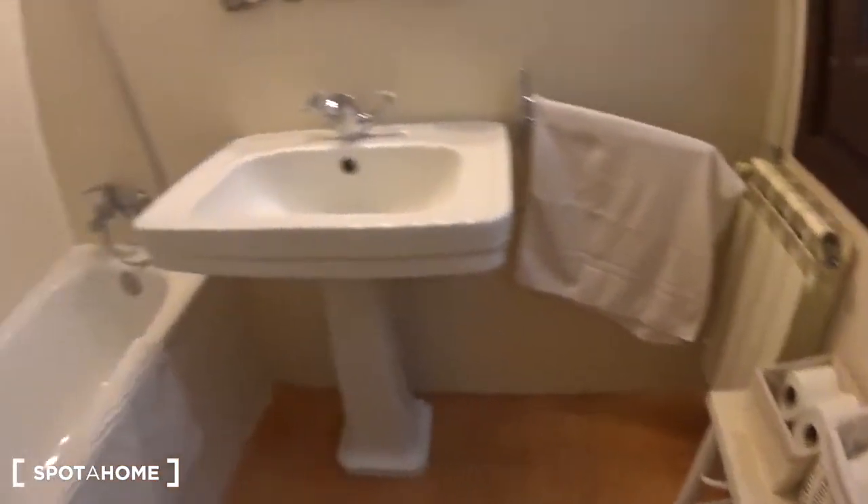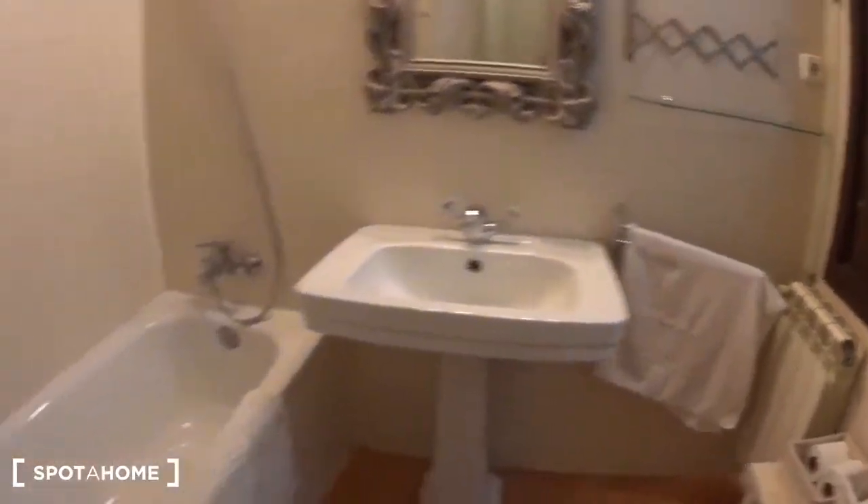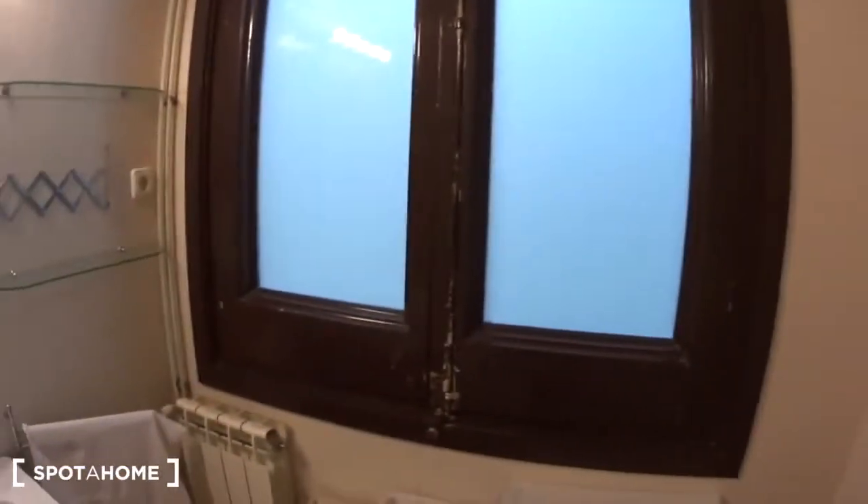In the bathroom you have the toilet, the sink with the mirror, some shelves and hangers, and a bathtub with a shower. Here you can hang your towels, and there is a window overlooking the interior patio.